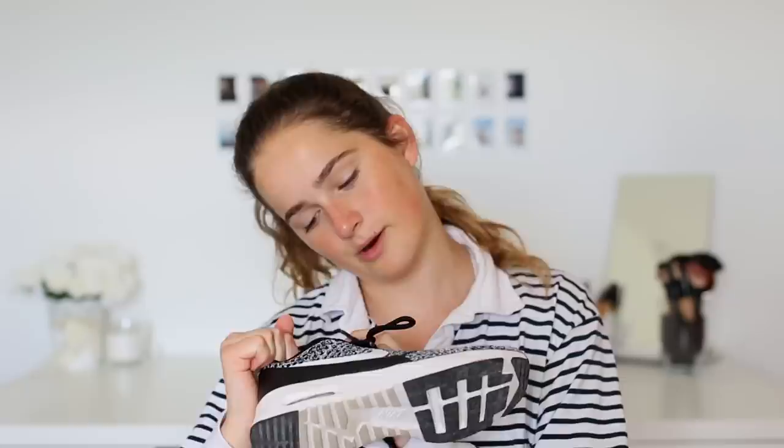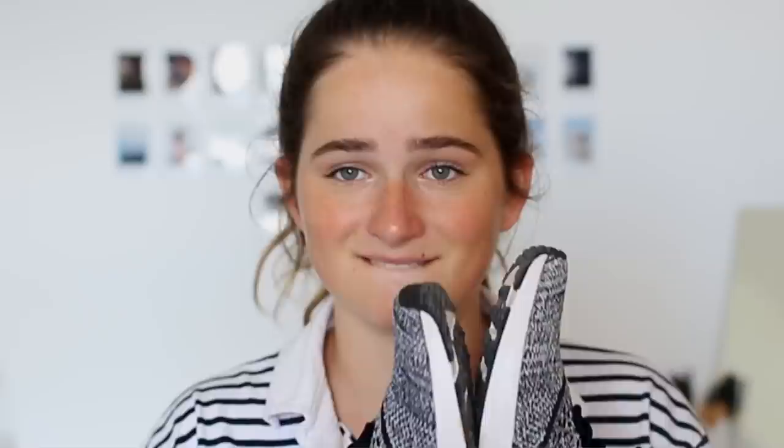I recently bought these Nikes — I got them in Switzerland but we have a Nike factory store nearby, so I got them for really cheap, maybe around $30. They're Air Max — I think they're called the Air Max Ultra. I also have this Asics bag, and this stuff is mostly volleyball gear. I got new volleyball shoes because my old ones started falling apart. These Asics ones have good grip on the bottom and are really comfortable.